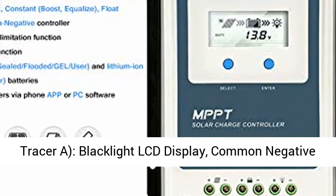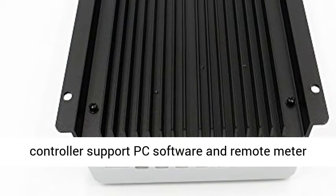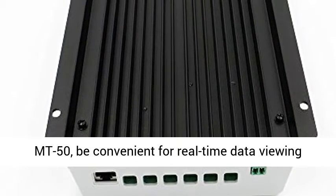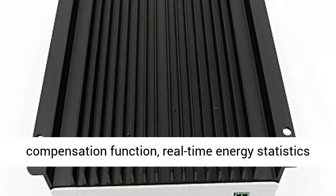The Tracer Solar Controller features a multifunction backlight LCD display showing system information intuitively, dynamically displaying all operating data in working condition. Added features over the Tracer A include backlight LCD display, common negative ground, and support for lithium battery. The solar panel controller supports PC software and remote meter MT50, convenient for real-time data viewing and parameter setting, with battery temperature compensation and real-time energy statistics functions.